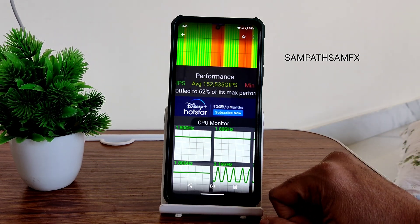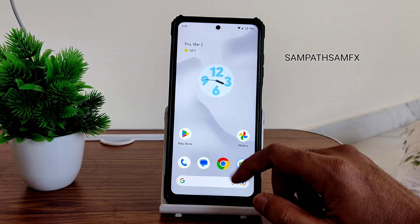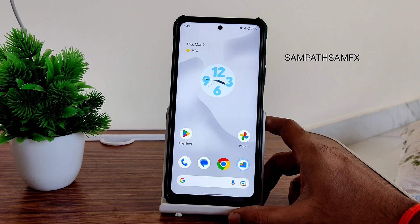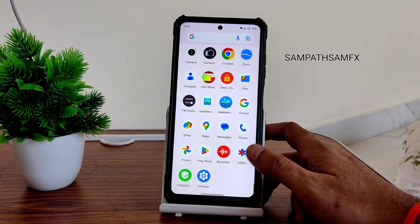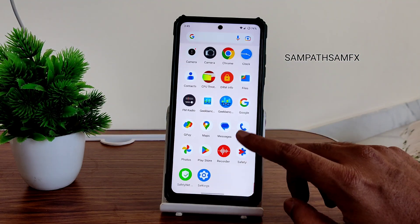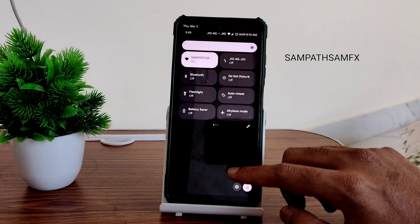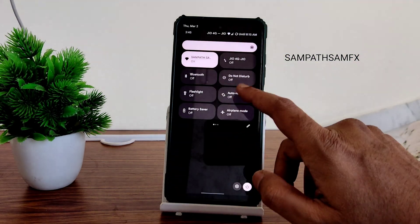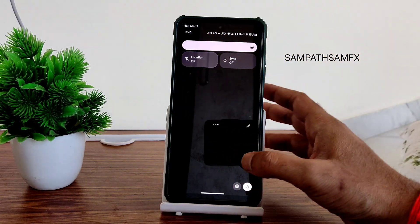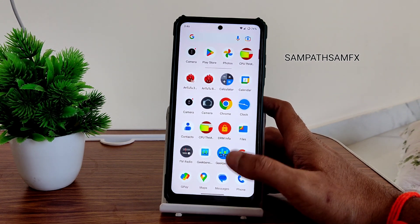It's throttled to 62% of its max performance. But I've said that the Pixel OS has a very good experience and is the perfect ROM under Android 13. The quick settings panel is very smooth — you can drag from anywhere, and even the toggles respond with just a touch. It's as smooth as a real Pixel.